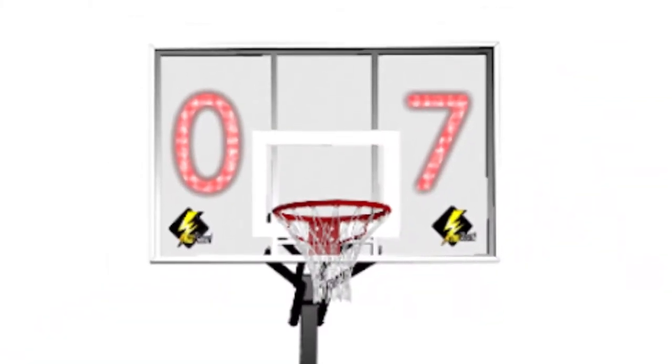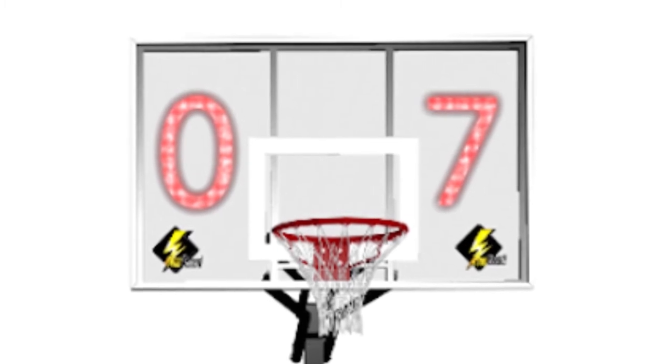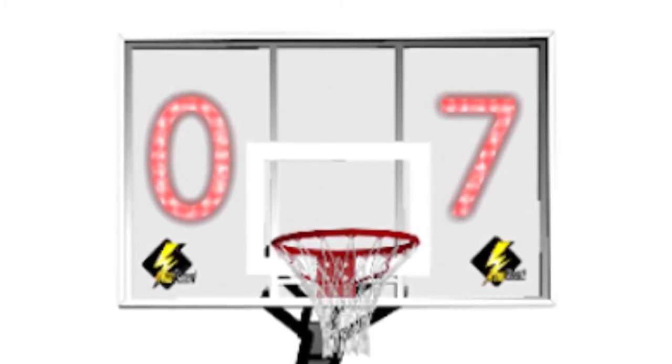Introducing TimeBoard, a first-of-its-kind portable basketball hoop that develops your mental skills, drives focus, and trains you to keep your head in the game.